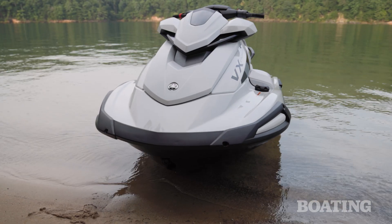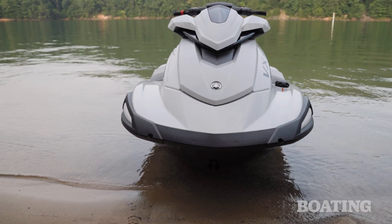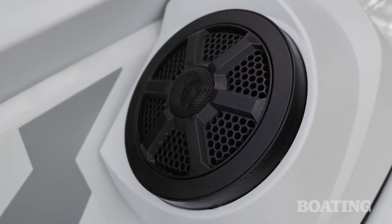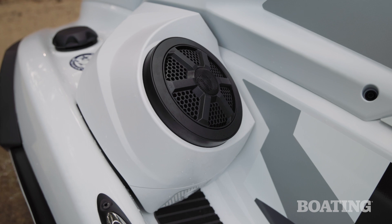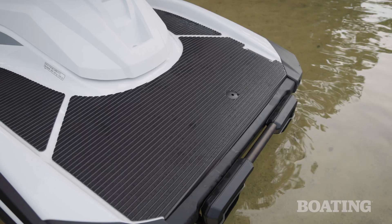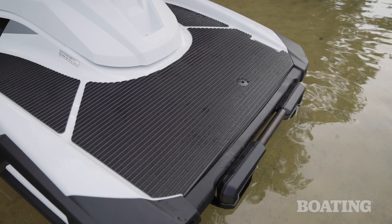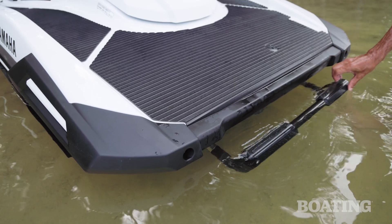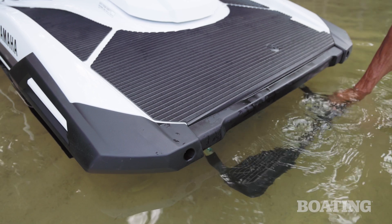A popular option that most people might want is the Bluetooth sound system, which includes factory-installed speakers at the front end of the footwells. The source of that music is your phone stored in the glove box. The roomy aft platform is a great place to hang out when you're cov­ing or gearing up for water sports. When it comes time to re-board, you'll also appreciate the standard re-boarding step.